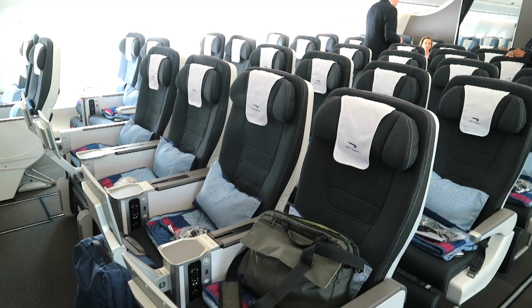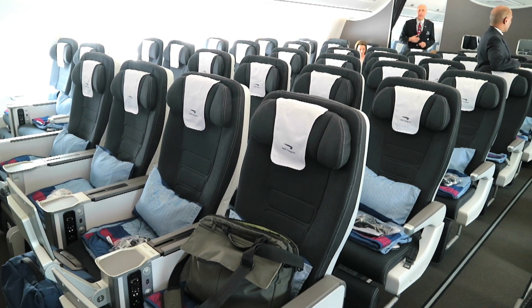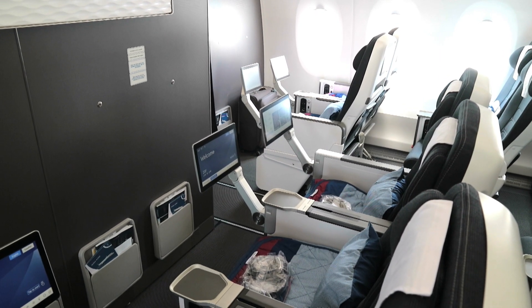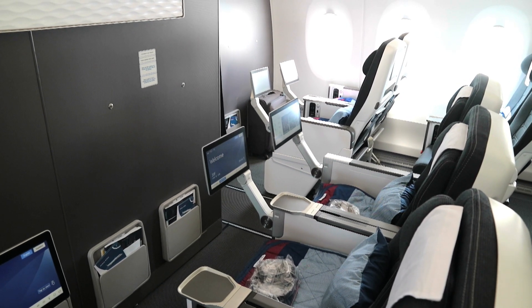In Premium Economy it's seven rows, both in the window seats and in the middle seats — a 2-4-2 configuration. You can see with these seats you've got the IFE coming out of the arm, whereas with all the other seats, as you'd expect, they're in the seat back screens.